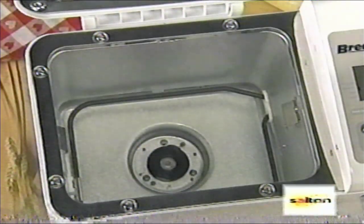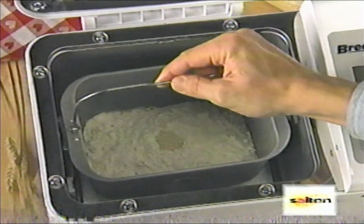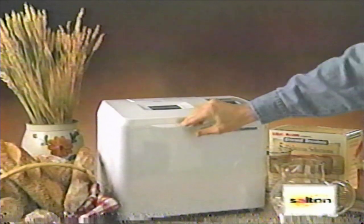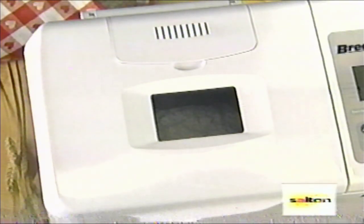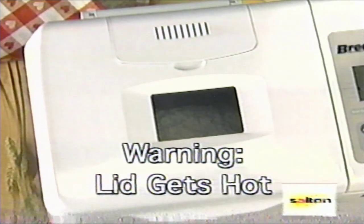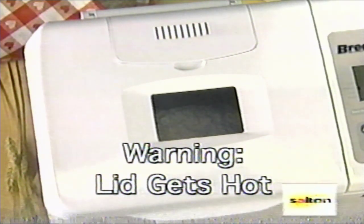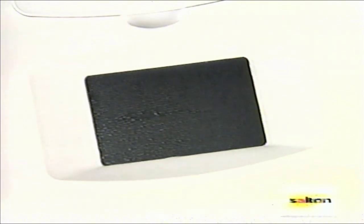Place the baking pan back into the inner casing. Push the pan down into the casing until it snaps into place. Now close the lid. Do not open the lid during the baking process. If you open it during baking, you will affect the baking temperature and your bread may not turn out as you'd like. If you'd like to check the progress of the bread, look through the window. Please don't touch the casing because it becomes hot. The window will fog up early in the rising kneading process — this is normal and the condensation will dissipate as the baking continues.